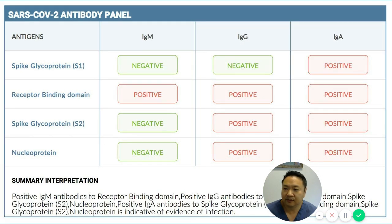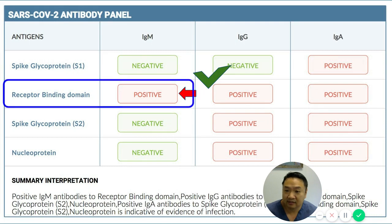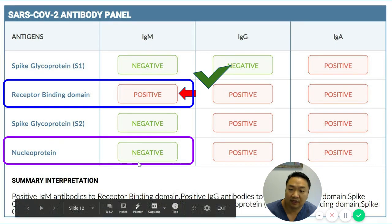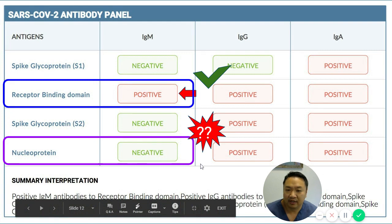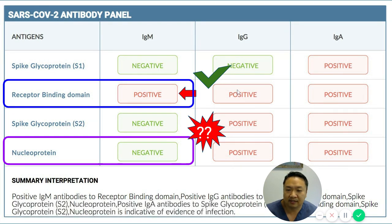Look at this person — positive on the receptor binding domain. For a lab company that only looks at receptor binding domain, great, that's detected. But a lab company that looks at nucleoprotein only would miss this IgM entirely. However, this person's IgG is positive on both — so for Vibrant and the receptor-binding-domain-only company, you'd see IgM positive indicating recent infection, and IgG positive indicating conversion to memory immunoglobulins that help protect the person.